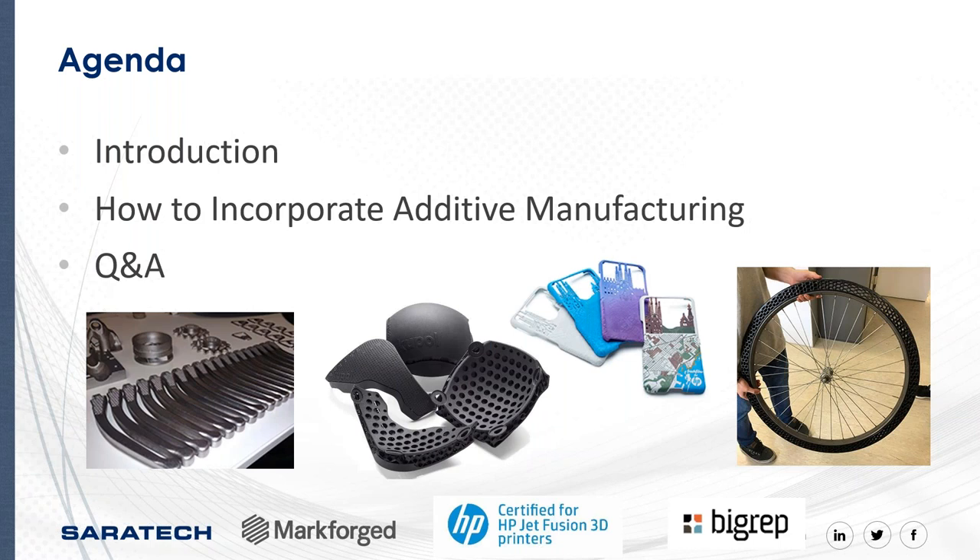Today we want to share with you the benefits of additive manufacturing. Our goal for this webinar is to introduce you to the different technologies out there and how you can incorporate them into your current product development process. From IDC data, global spending on 3D printing will be around $13.8 billion this year, estimated to grow to $22.7 billion by 2022. A lot of companies are investing in this technology because it gives them a competitive edge.